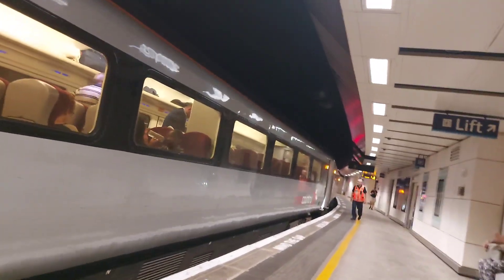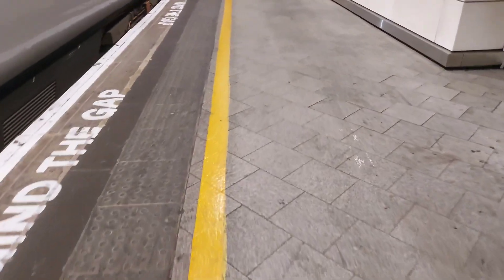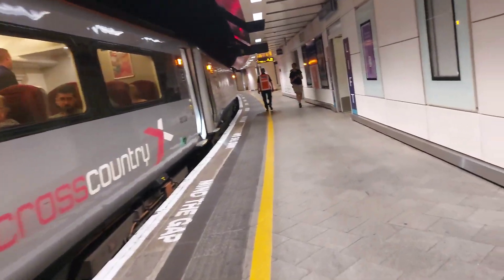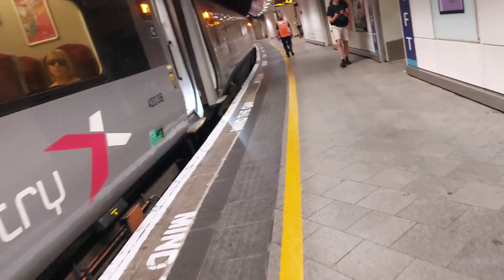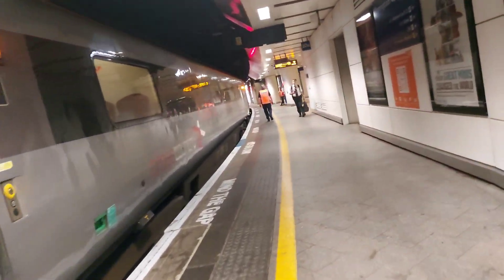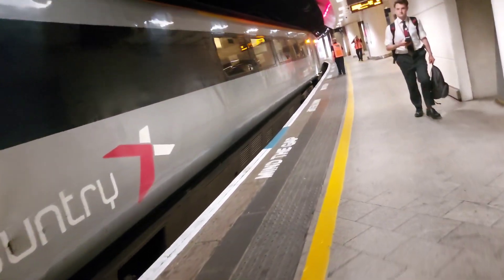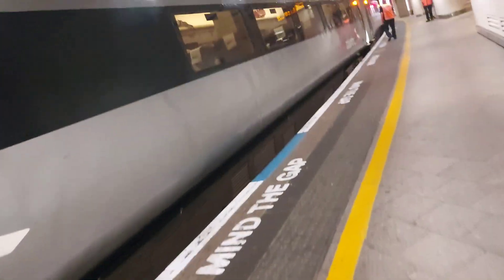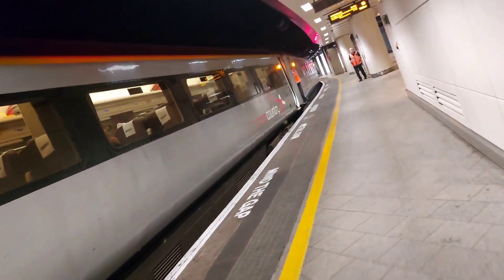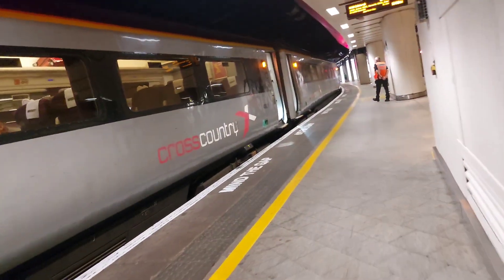I think next is the first class coach. Oh it's D — no, it's B, I mean. Standard class looks the same except there's 2 plus 1 seating. That's basically it, not really much to say about first class.